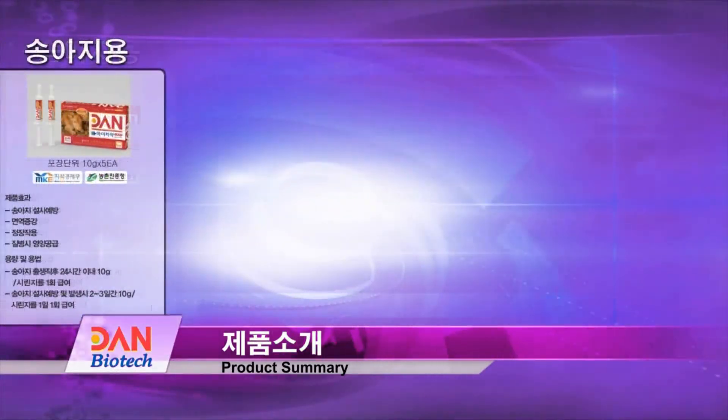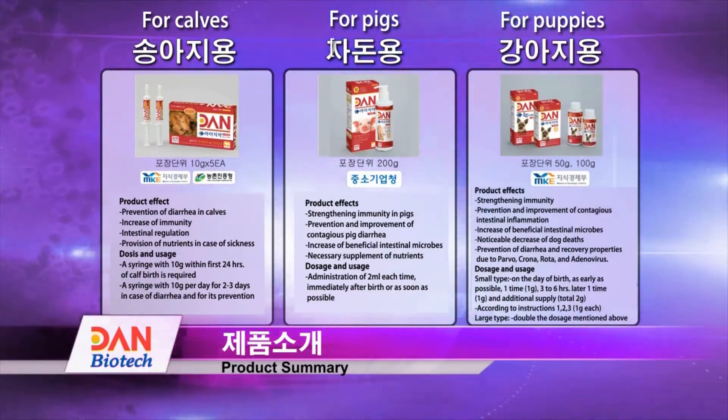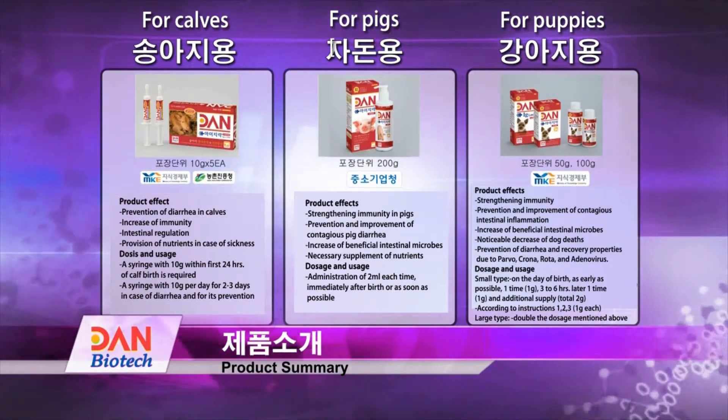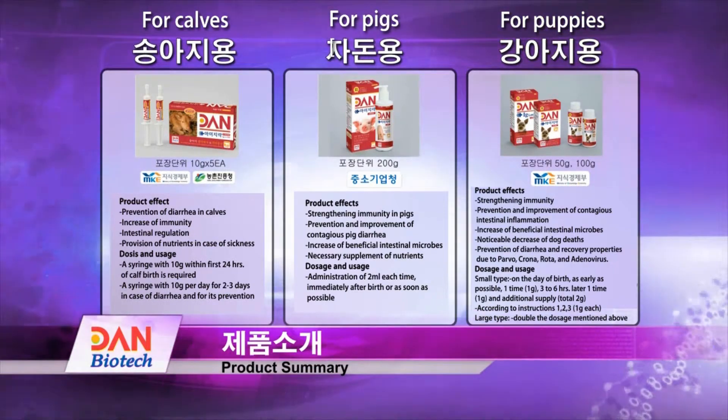These types of yolk antibodies present in IGY-log for calves, IGY-log for pigs, and others play an excellent function in immunity reinforcement, diarrhea prevention, and inhibition of pathogen reproduction.